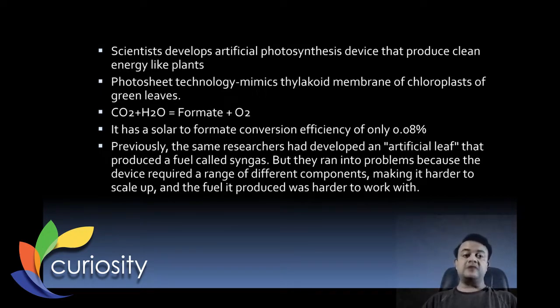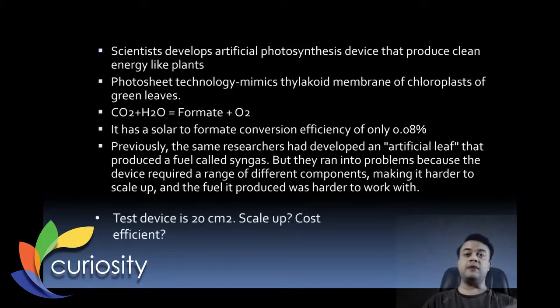It's definitely good news, but we still have to wait and watch — especially about scalability — because as of now the test device is only 20 centimeters square. A lot of questions still remain including scale-up and cost efficiency. Yet this is pretty good news about artificial photosynthesis; many groups around the world are working on it.